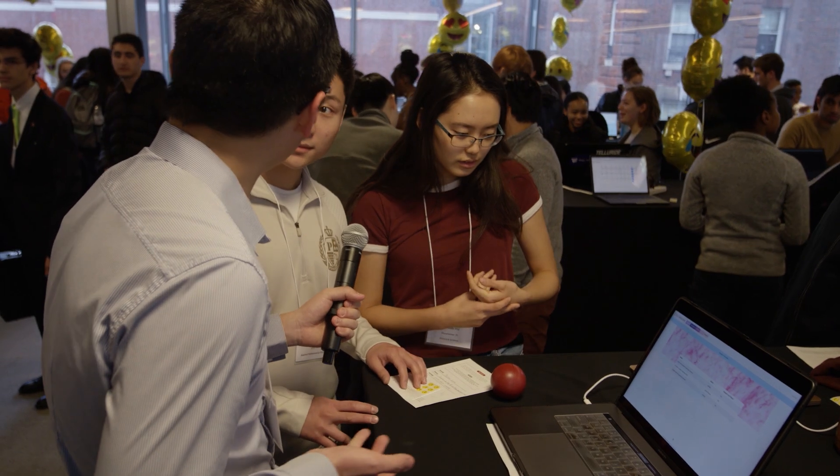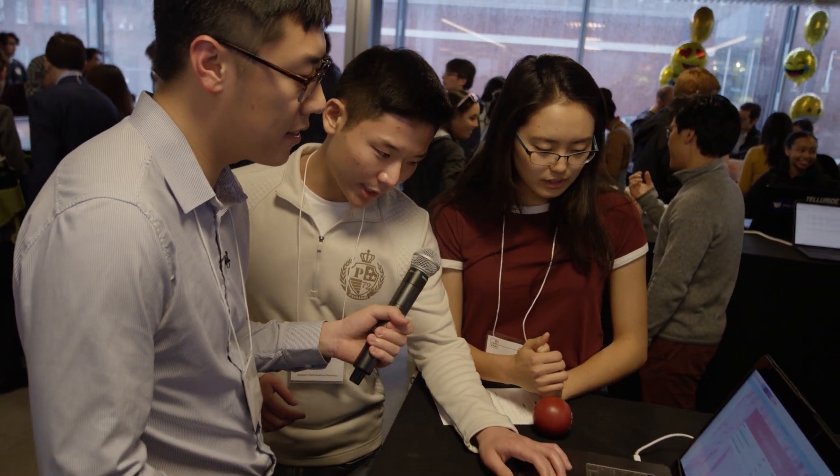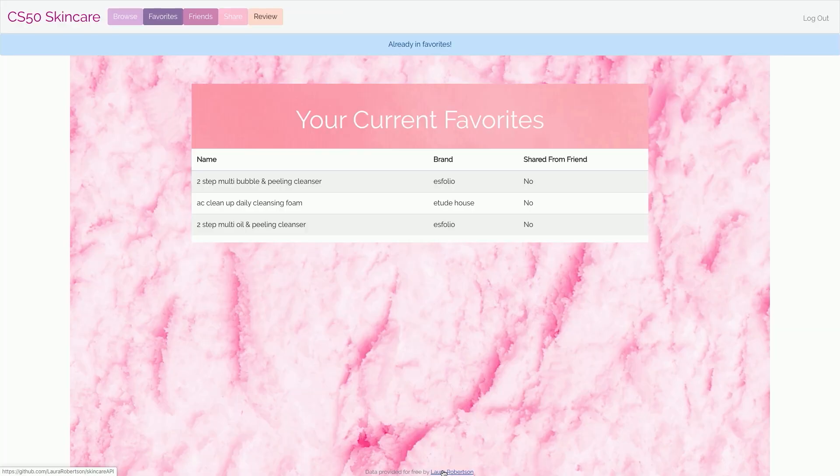Where is the data coming from? So we looked online for a database, and there's actually an API from Laura Robinson, and it's actually linked here — if you click here, it will take you to where the raw data set is.